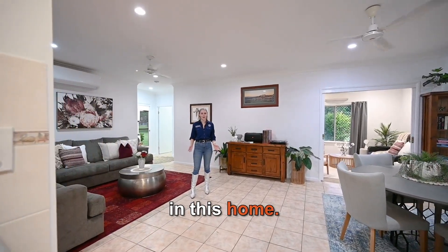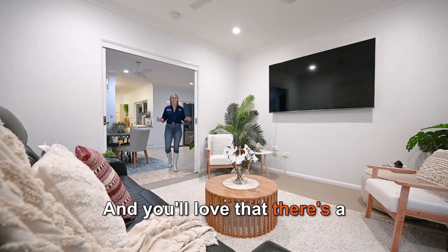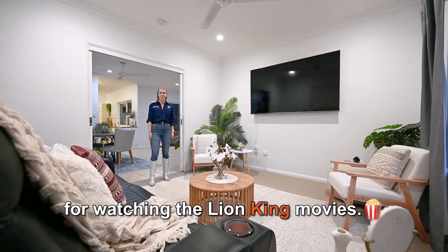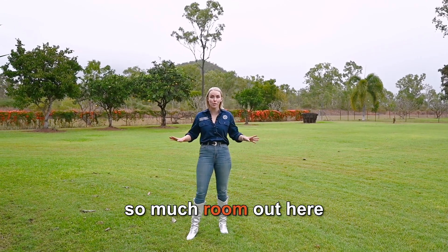There are multiple living areas in this home. This one is open and spacious, and you'll love that there's a dedicated theatre room, which is perfect for movie nights. But why would you want to be inside watching movies when there's so much room out here to run around?